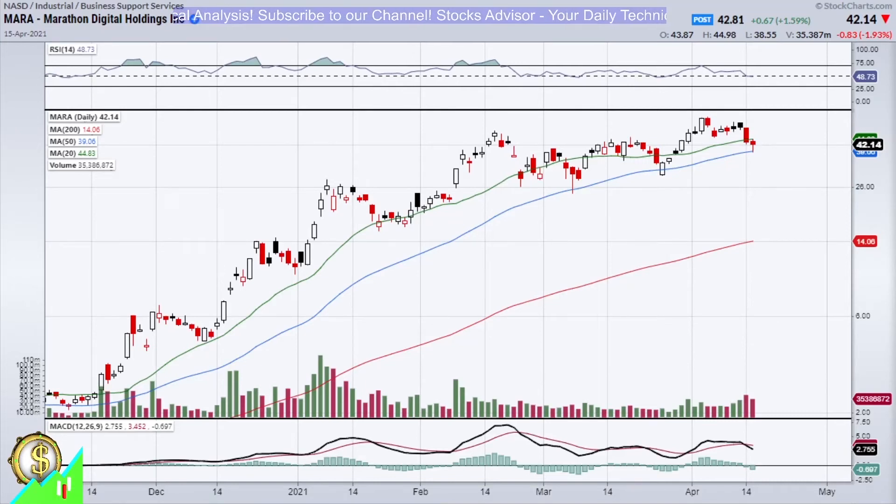Hello and welcome again to StocksAdvisor channel. Today we will talk about MARA from Marathon Digital Holdings, traded at Nasdaq, ticker MARA.